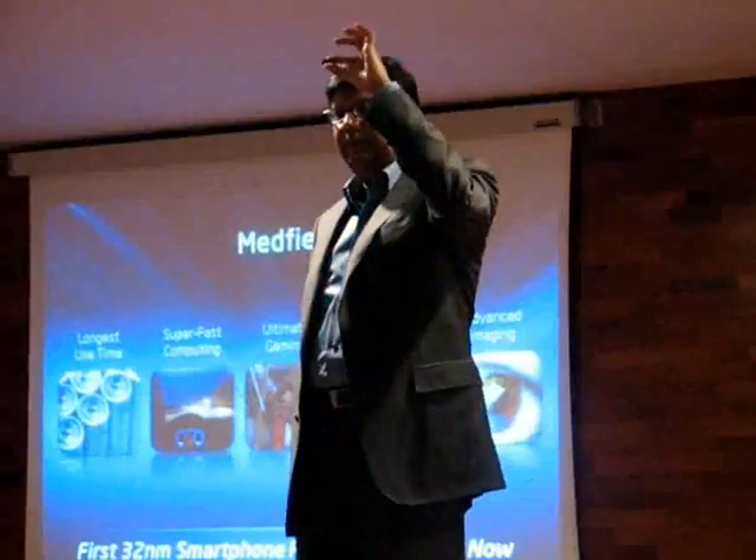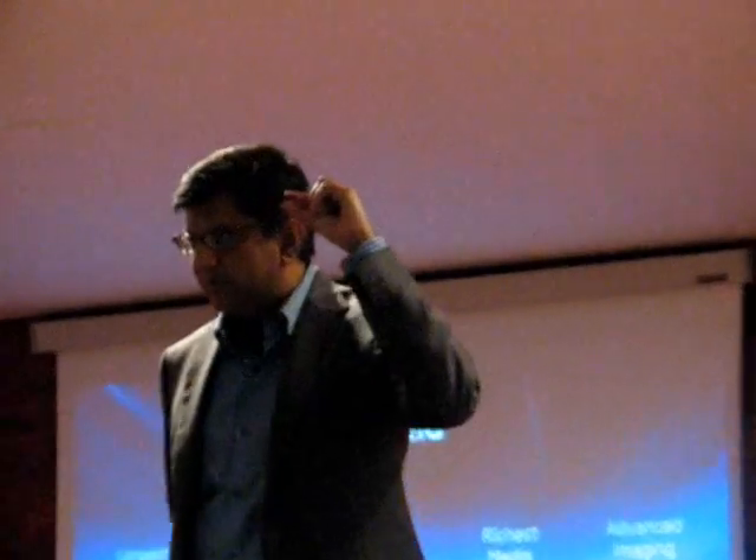What I have in my left hand — this is not Medfield. So important for those of you taking pictures: this is not Medfield. This is Morse, two chips. What I have in my right hand is Medfield. This is Medfield. So this is the difference between these two — but that's not the only difference.